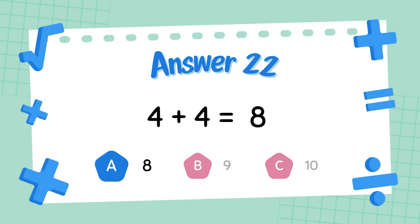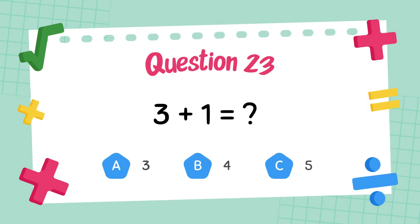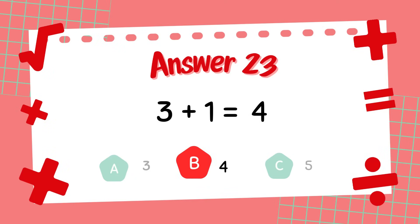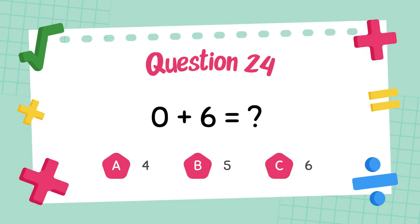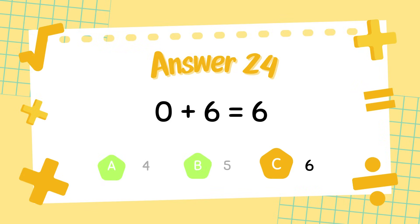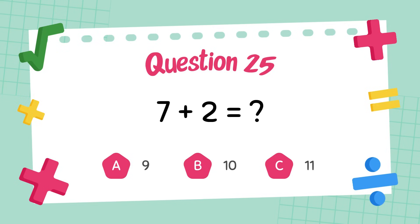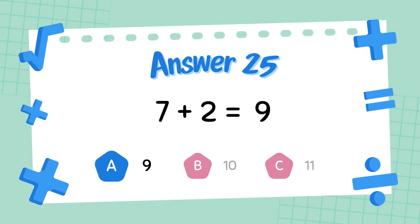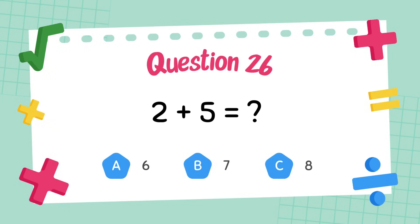What is 3 plus 1? The answer is 4. What is 0 plus 6? The answer is 6. What is 7 plus 2? The answer is 9. What is 2 plus 5? The answer is 7.